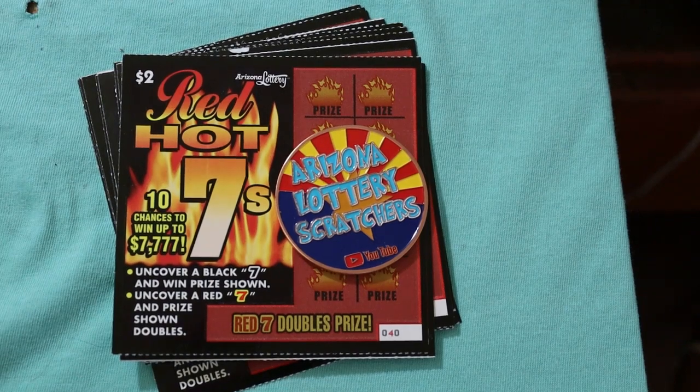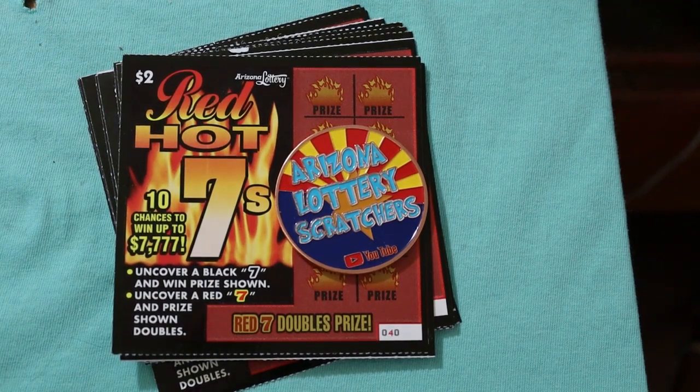What's up, YouTube? AZ Scratchers here with another little scratching session, and today we're going back to some lowboy action. We got 15 of the $2 Red Hot 7s — Arizona Lottery's one of the lowboys. I'm not much of a lowboy fan. Random Red seems to like this ticket, but lowboys are fun once in a while. At least you know if you have a losing session, it's not going to wreck your day. I've got tickets 40 through 54. Odds are 1 in 3.97, which is pretty respectable for a $2 ticket.